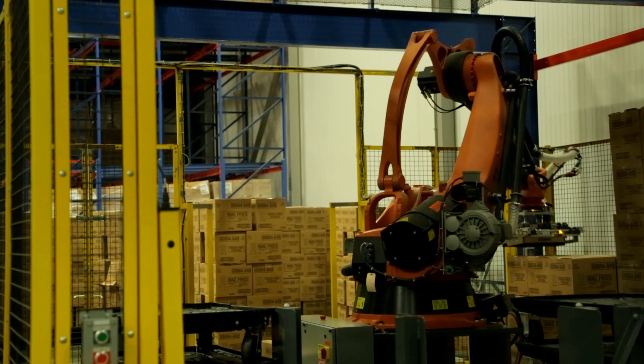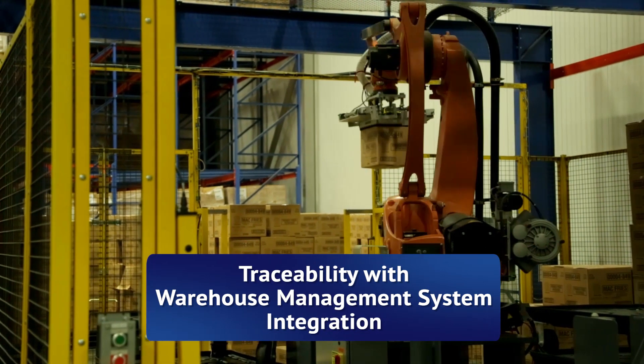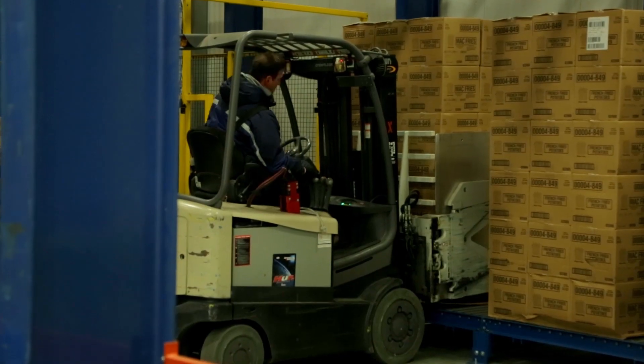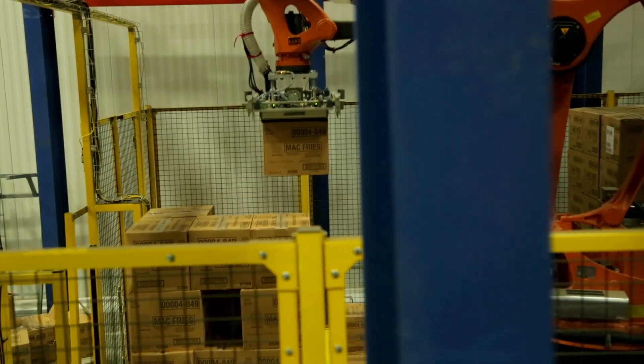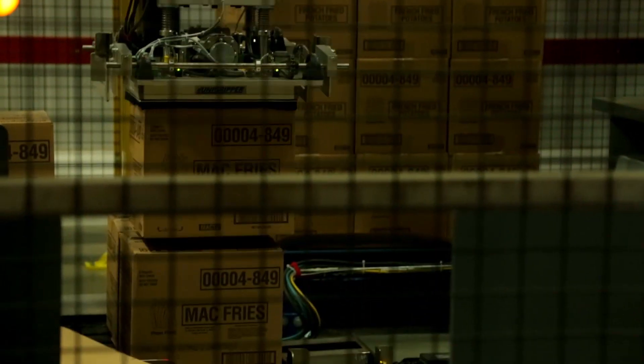We're also looking at working with the WMS integration team to make sure that the robotics works through the traceability from the inbound pallet to the outbound part that we're sending out of fries. This is a perfect system if you're dealing with an item that you're selling a lot of volume on and it's uniform in case size. Everyone realizes the benefits of robotics — from management here at the DC to the warehouse selector. We're able to take away an undesirable task from the warehouse team and save money at the same time. How can you beat that?